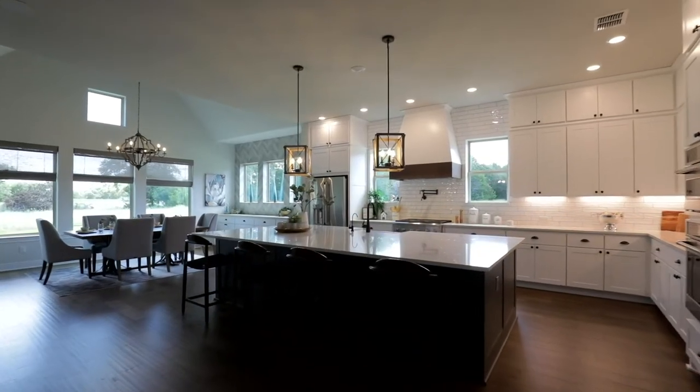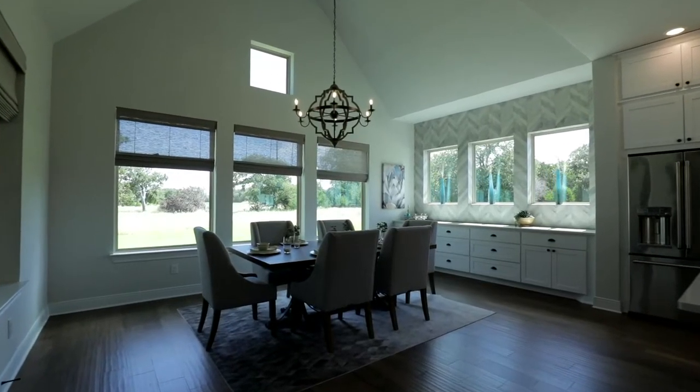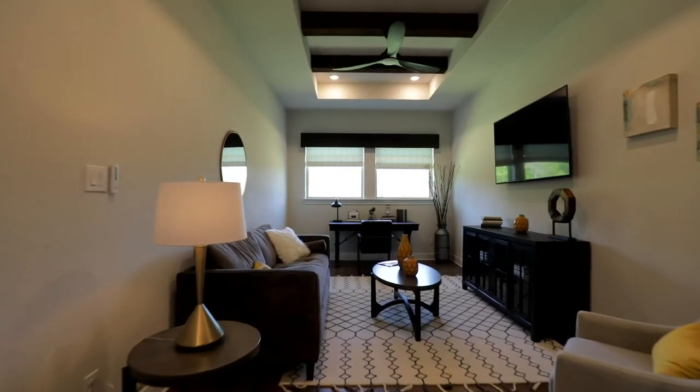This stunning home sits on over an acre, offers over 3,500 square feet, four bedrooms, three and a half bathrooms, and a fantastic flex space.